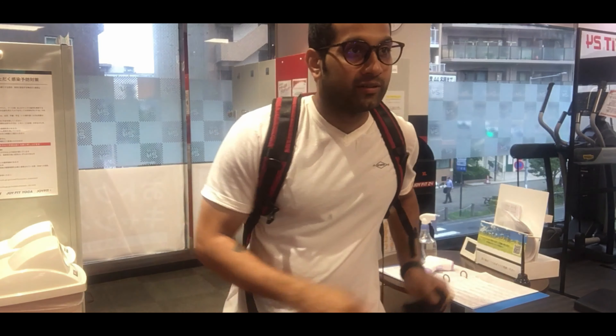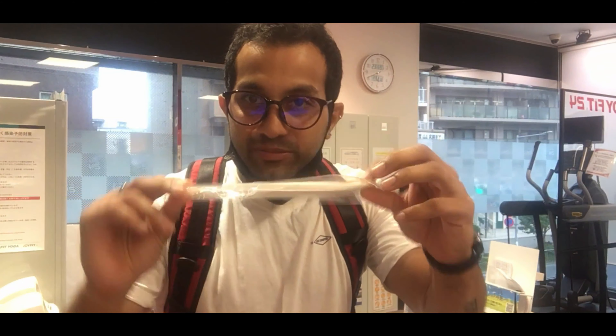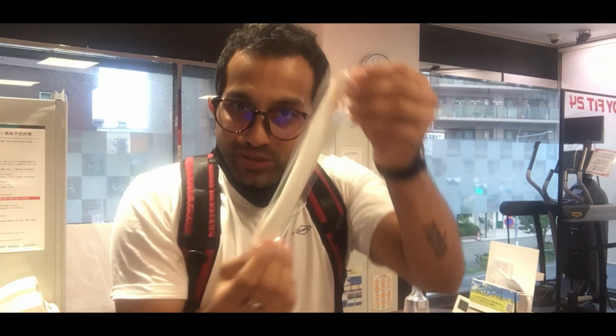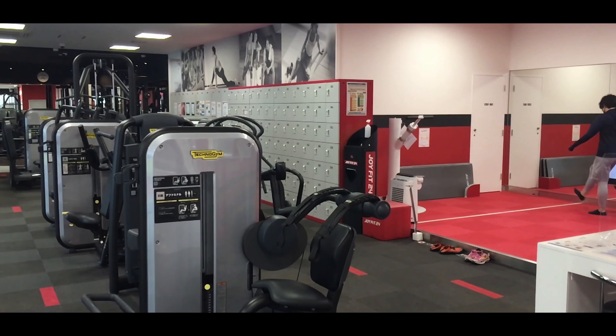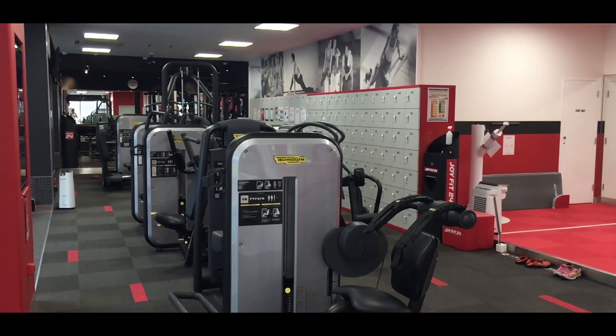It's also mandatory to wear a mask. If you haven't worn one, they will ask you to wear it. If you forgot your mask, they will ask you to wear one of the masks they have here — a makeshift mask made from tissue paper.